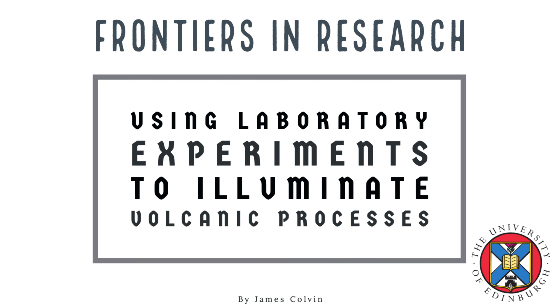Thank you for getting to the end of this episode. If you've enjoyed learning about this topic and are interested in more about geological and geographical frontiers in research, I recommend you check out the other episodes in this playlist. Thank you for listening, and goodbye!